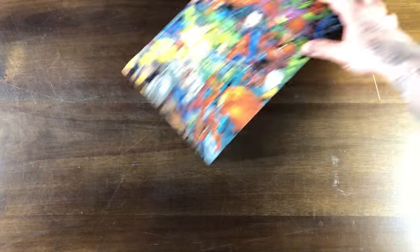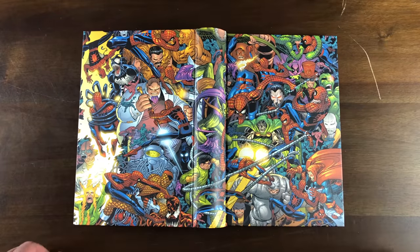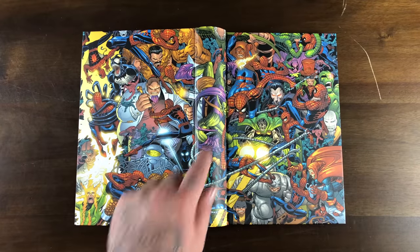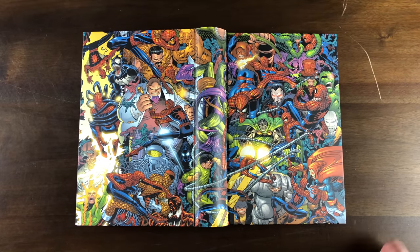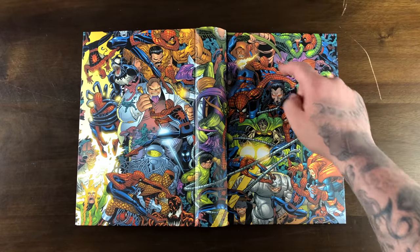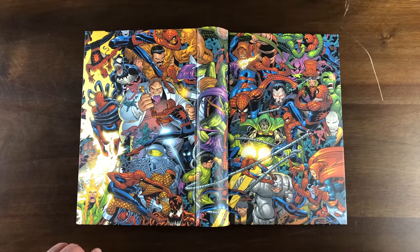As I teased before, you get a wraparound cover — a collage of Spider-Man fighting his rogues gallery. Got Venom, Kingpin, Morbius, Kraven, Molten Man, Green Goblin, J. Jonah Jameson, the Living Brain, Shocker, Carnage, Electro, Rhino, Hobgoblin, Doctor Doom, Doc Ock, the Ringmaster, Scorpion, Juggernaut. And there's some character — is that the Totem? Maybe Morbius again? I'm not sure — Chameleon?